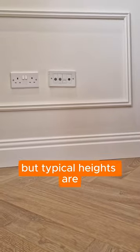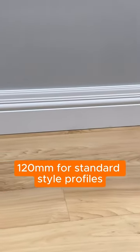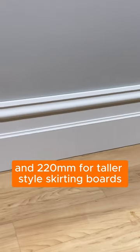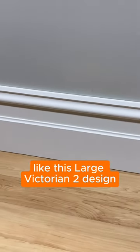Skirting board height is down to personal preference, but typical heights are 120mm for standard style profiles like this antique profile, and 220mm for taller style skirting boards like this large Victorian design.